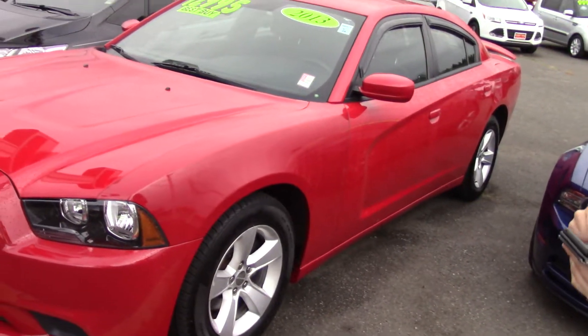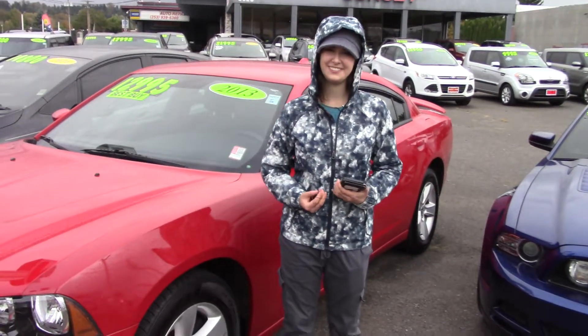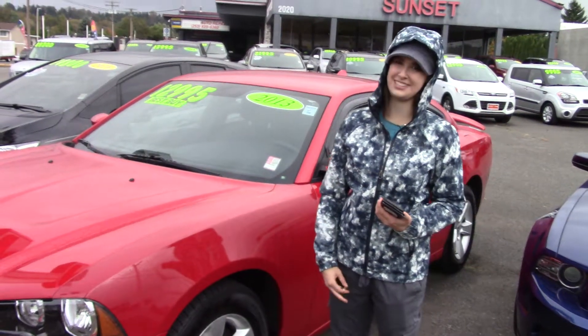To top it all off, it has a clean Carfax history report. Come into Sunset today and take it for a test drive — and make sure when you come in you tell them Jordan sent you.